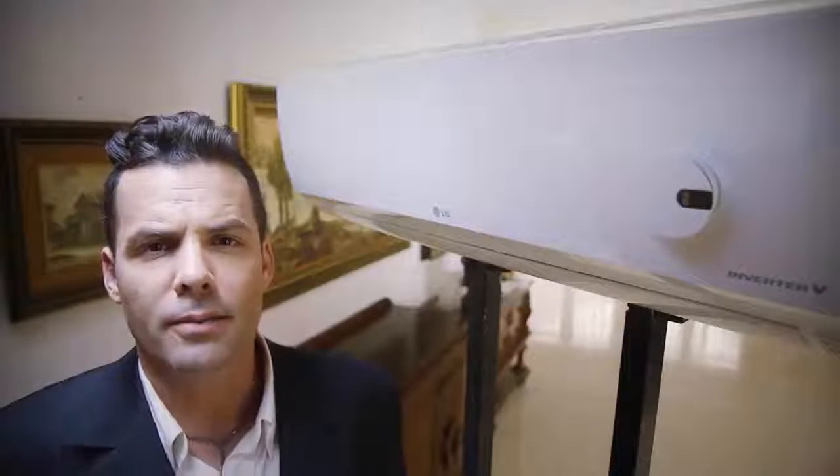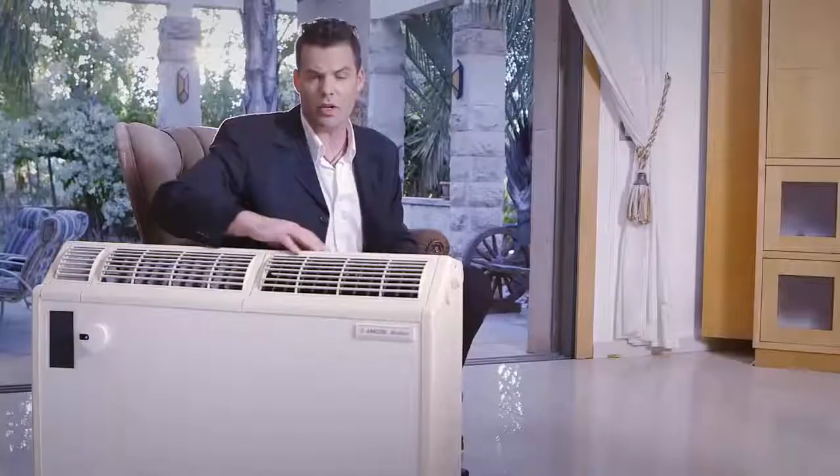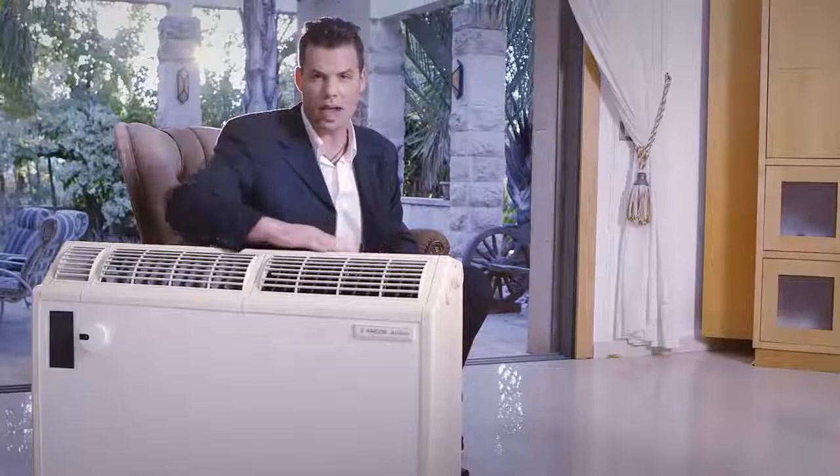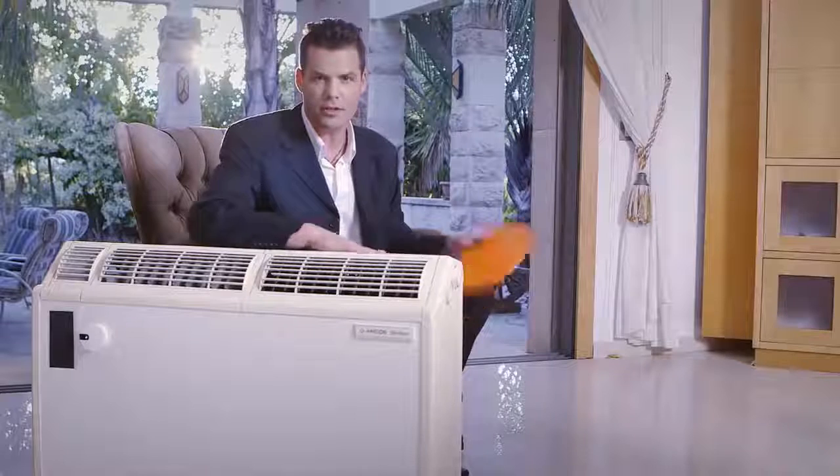Live in a rented apartment? Sensibo can be moved from AC to AC. Sensibo even works with your twenty-year-old remote-controlled AC, because an old dog can learn new tricks.